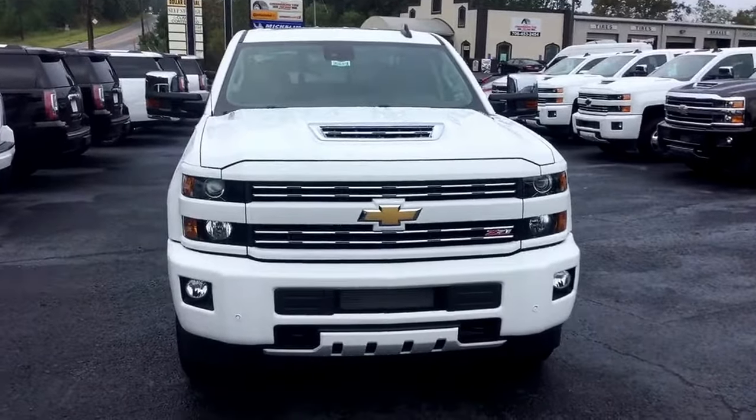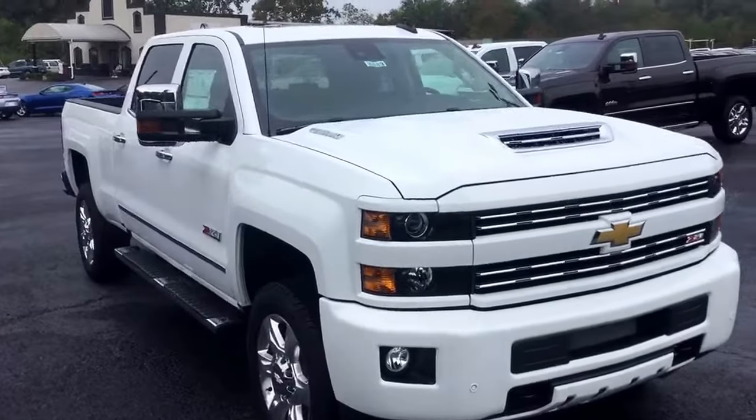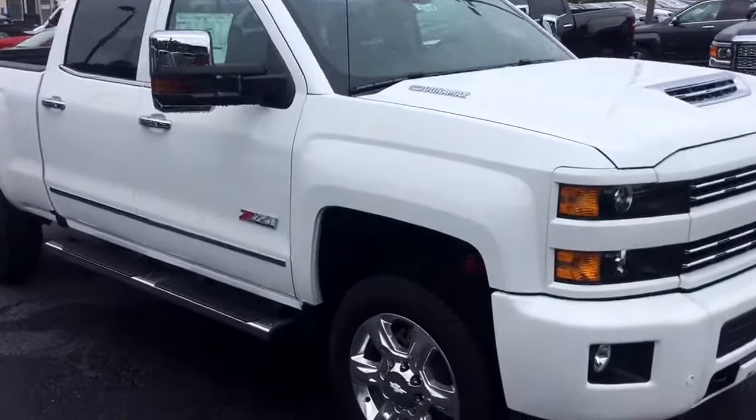Hey Mike, this is Cy Freeman here at Jimmy Britt Chevrolet, making a quick walk-around video of this 2017 Chevy Silverado 2500.